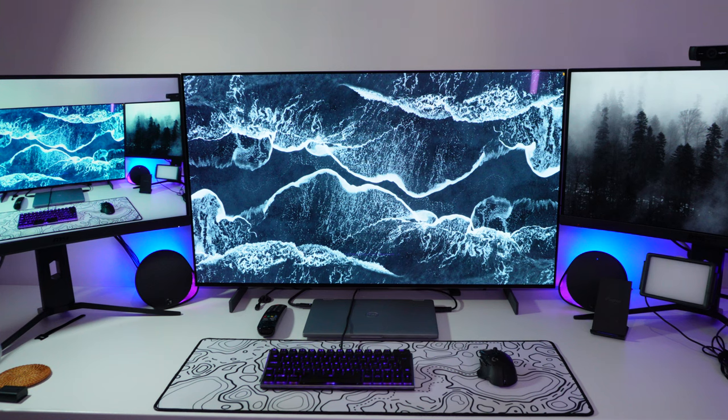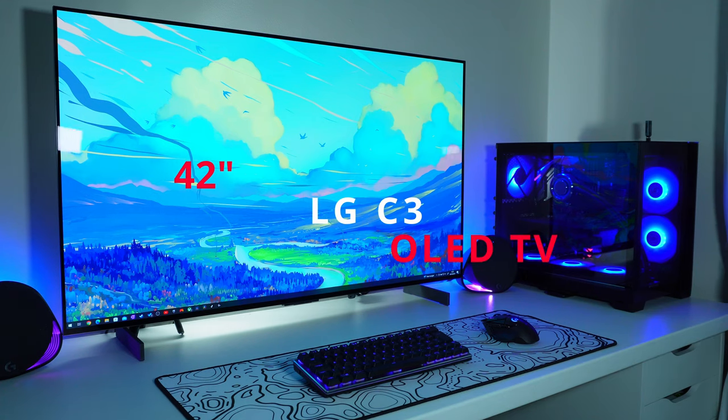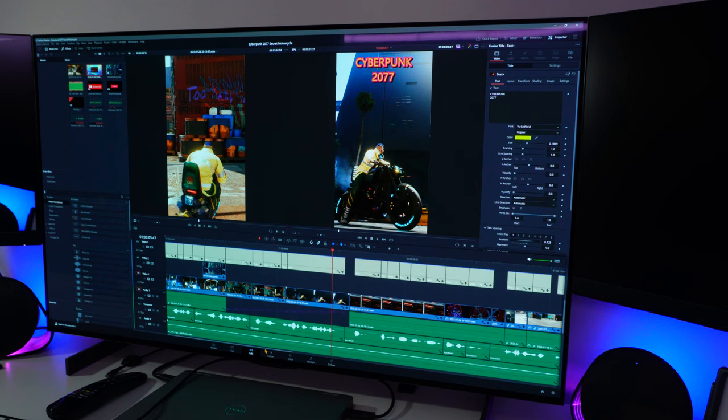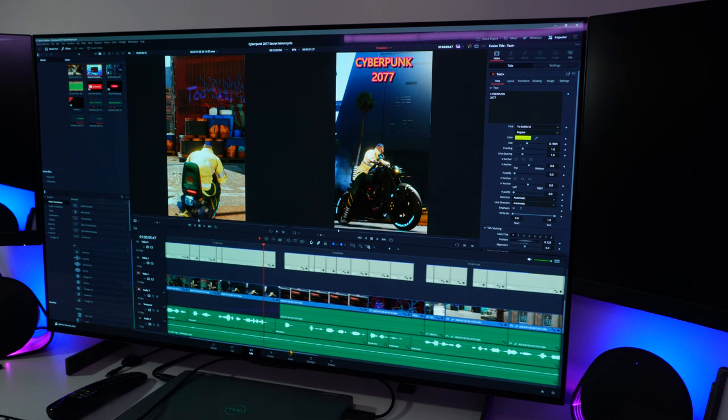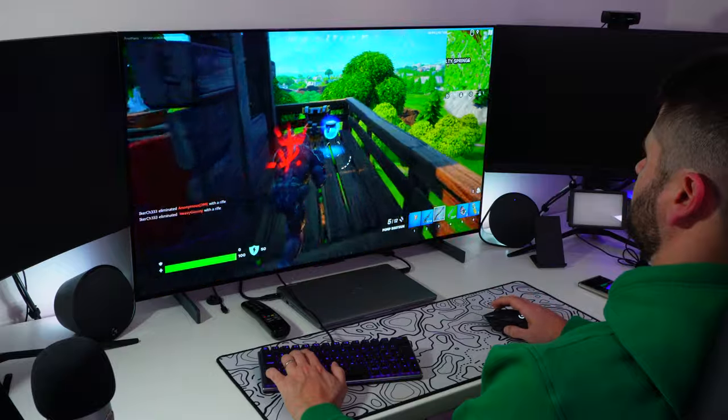You're looking at my desk setup right now, and for the past month or so, the centerpiece has been this beautiful 42-inch LG C3 OLED TV. I've used it for work, I've used it for editing videos, and naturally, I've used it for playing loads and loads of PC games.